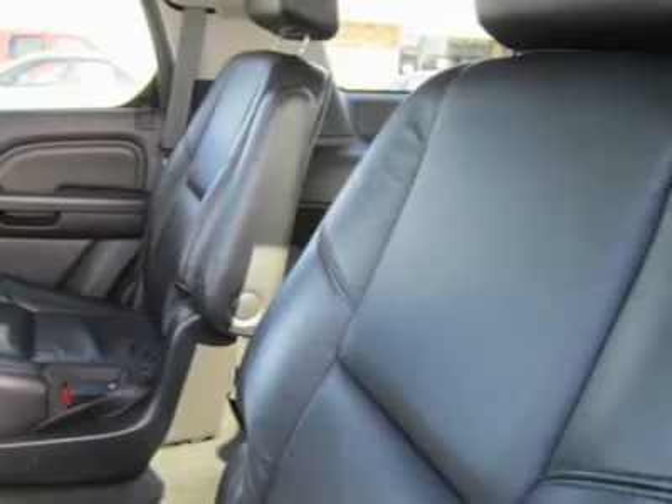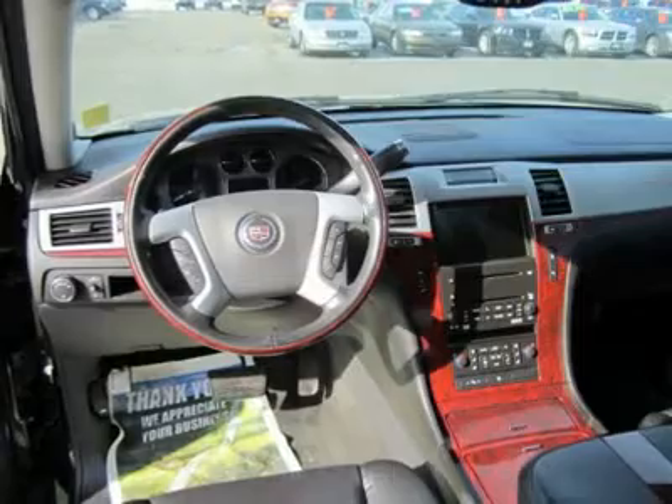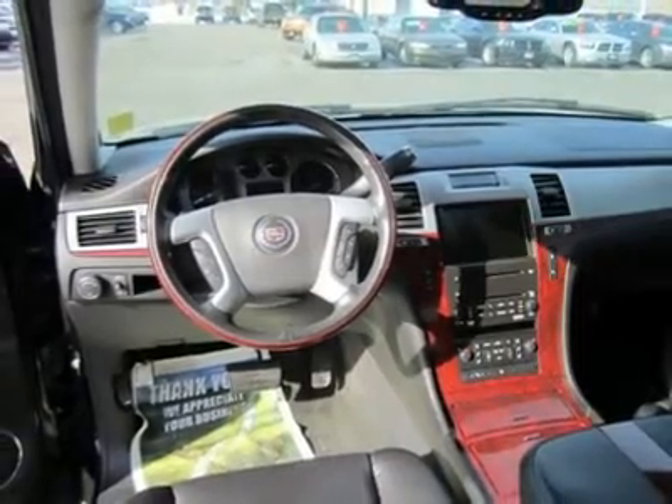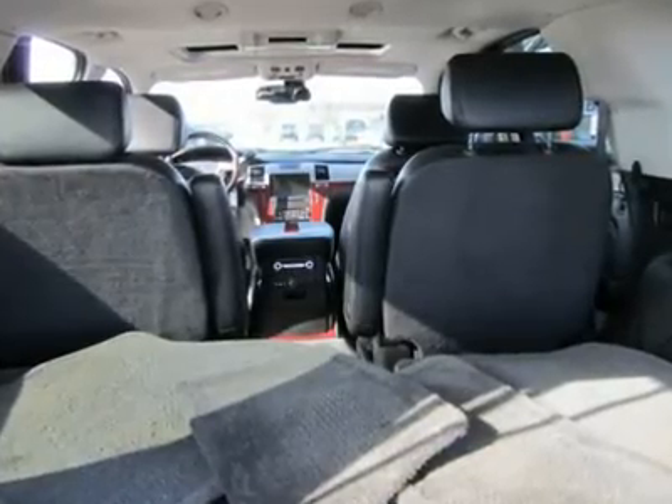If you are in the market for status symbol styling, coddling luxury and physics-defying power, few vehicles can deliver on all counts as resoundingly as this Escalade. Put it on your short list and come see us today. For your best price, contact Erwin Horn, our Internet Sales Manager.